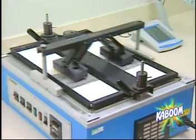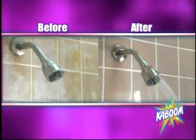Watch how it outperforms this leading competitor hands down. It's got the power to dissolve mineral deposits. Put the power back in your shower with Kaboom.